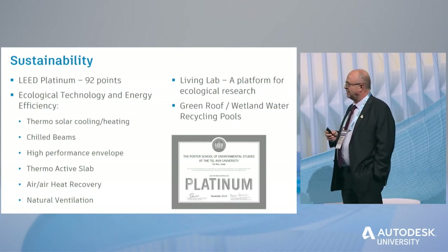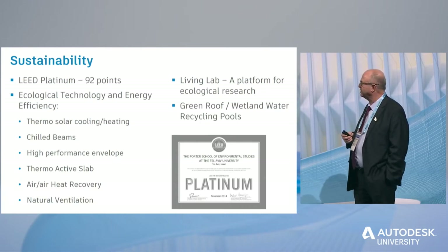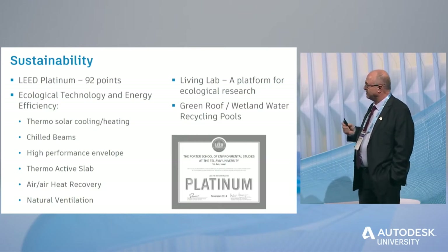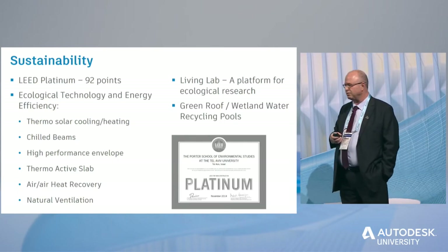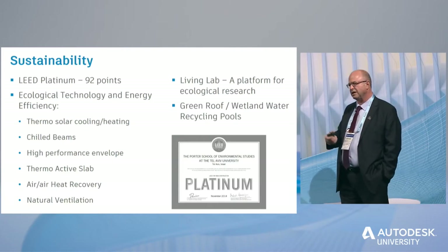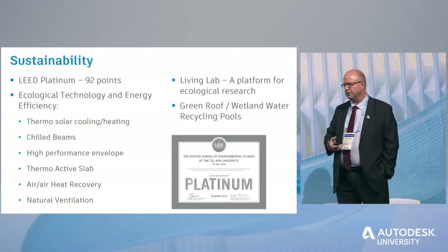Some of the technologies include thermosolar cooling and heating, with evacuated tubes operating an absorption chiller. Units in the rooms called chilled beams — more common in Europe — spread air to the room with no fan. We also have a very high-performance building envelope to save energy. The lobby itself has a thermo-active slab, meaning plastic pipes are embedded in the slab. In wintertime we send hot water for floor heating, but in summer we send chilled water and cool the room using the heavy thermal mass of the floor.